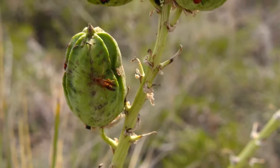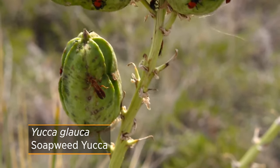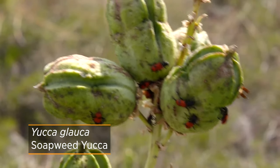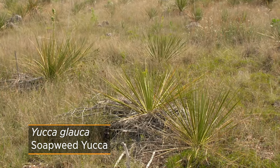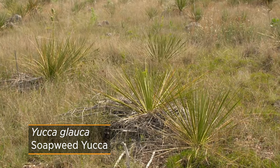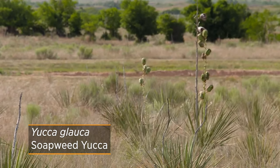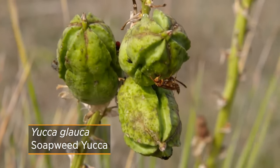There's another yucca native to Oklahoma — Yucca glauca — which we often see in western Oklahoma. It has a similar look to Adam's Needle or Yucca filamentosa, however instead of the broader leaf it's going to have a more narrow leaf and is even a little sharper on its tips, so you want to be careful with it.